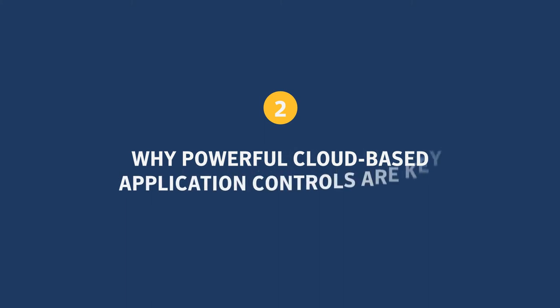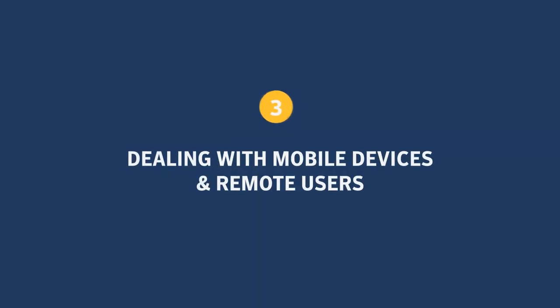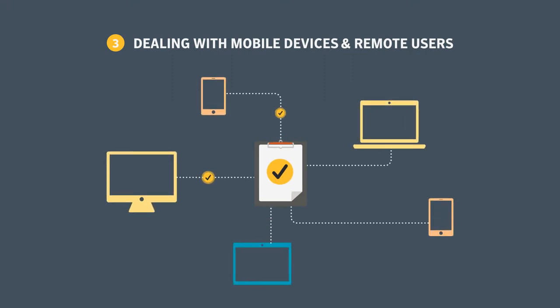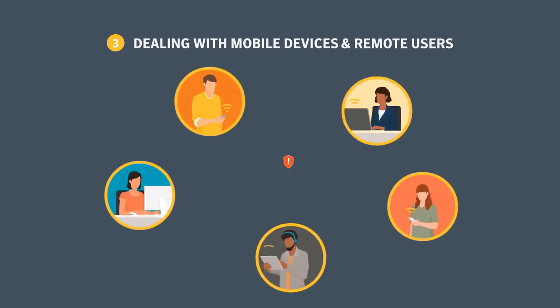It's not enough to allow or deny an application — you need to control who can use it and how they use it. Beyond the demands for bandwidth and scalability, different mobile devices, browsers, and applications may use different URLs, commands, and operations to achieve the same functionality. That calls for more refined cloud-based application control, and you need to protect mobile devices that depend on Wi-Fi, which has its own security vulnerabilities.